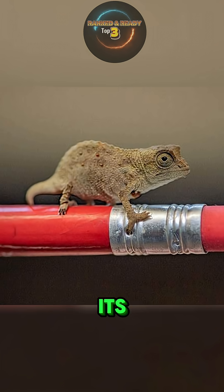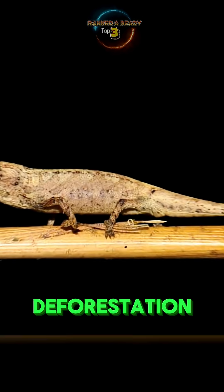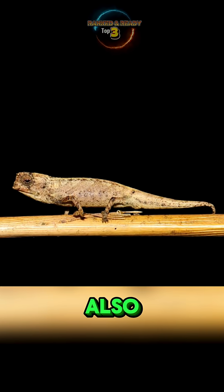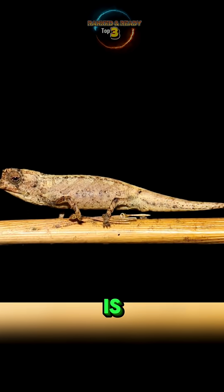Sadly, because of its limited habitat, this miniature marvel is also extremely vulnerable to deforestation. The nanochameleon is not only a record holder in size, but also a reminder of how fragile and precious Earth's biodiversity truly is.